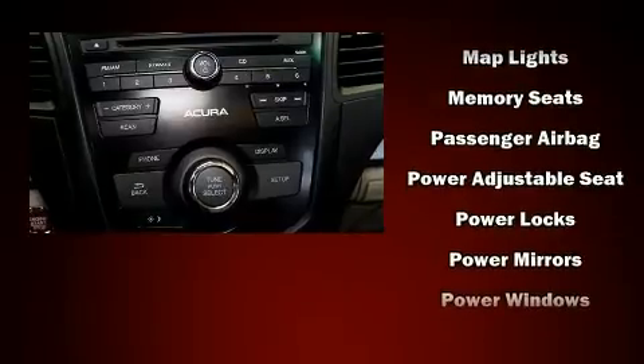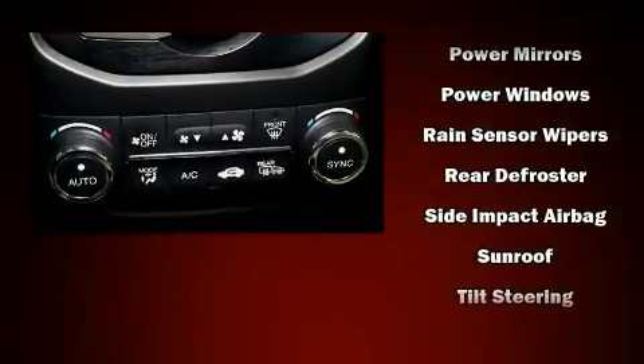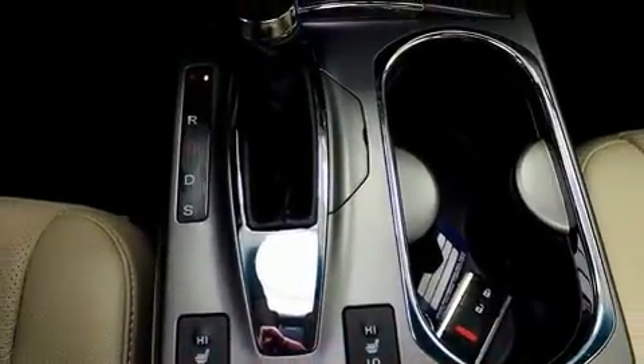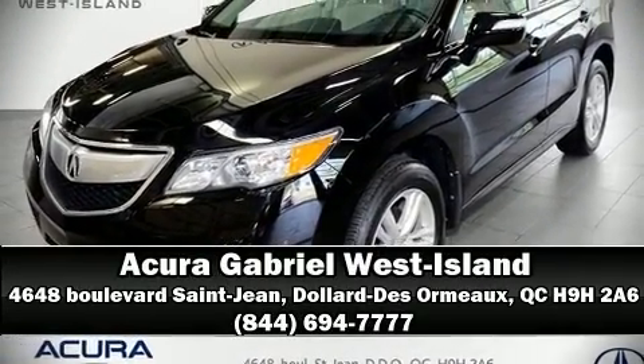Acura ensures the safety and security of its passengers with equipment such as head curtain airbags, ignition disabling, and four-wheel disc brakes with ABS. Brake assist technology provides extra pressure when applying the brakes. Please don't hesitate to give us a call.